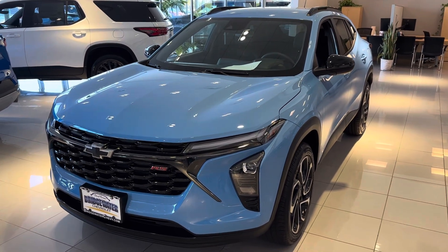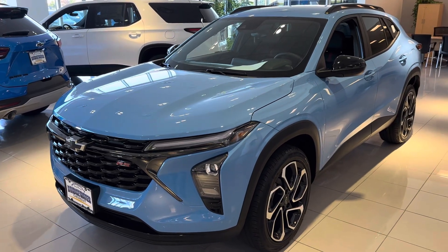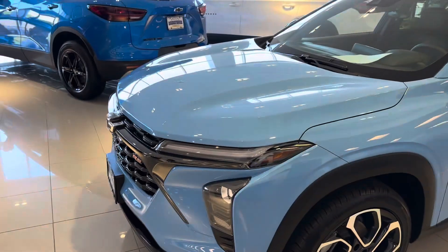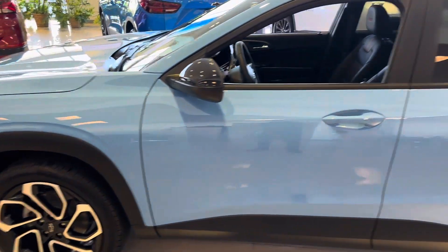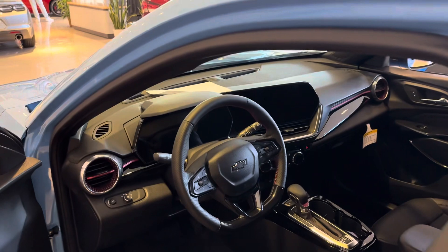Chevy did an unbelievable job with this car. Great value with all kinds of standard equipment, from safety to interior. Apple CarPlay, wireless CarPlay, Android Auto. Great styling. Plenty of room. Beautiful interior. Large 11-inch screen.